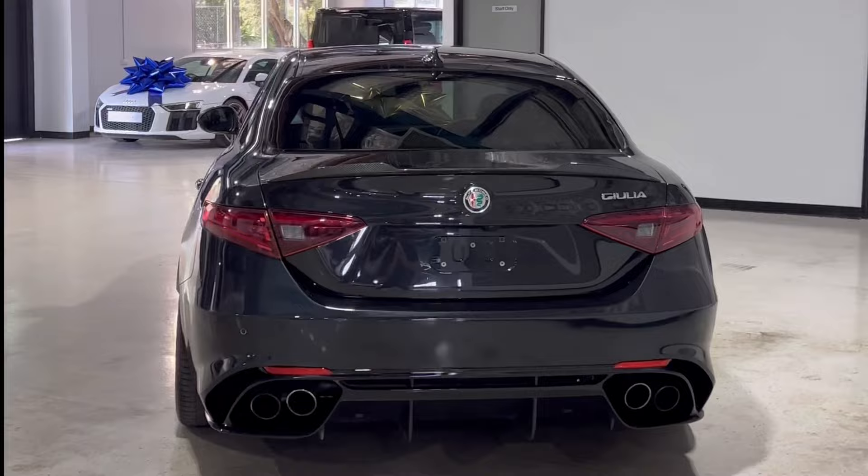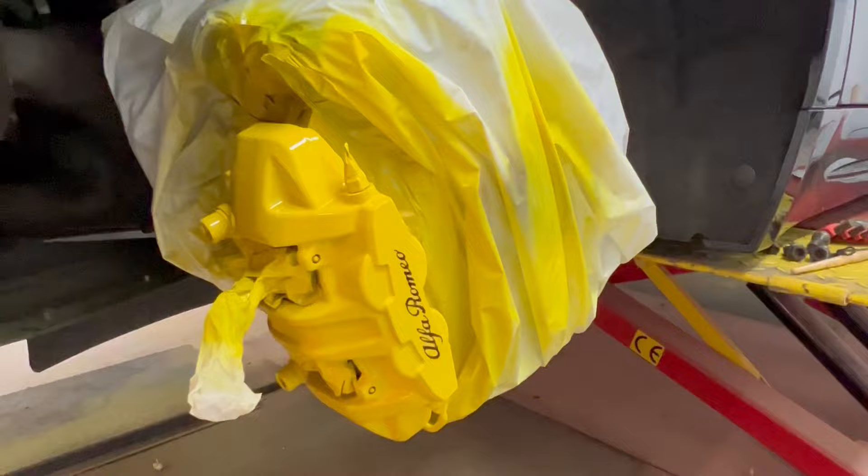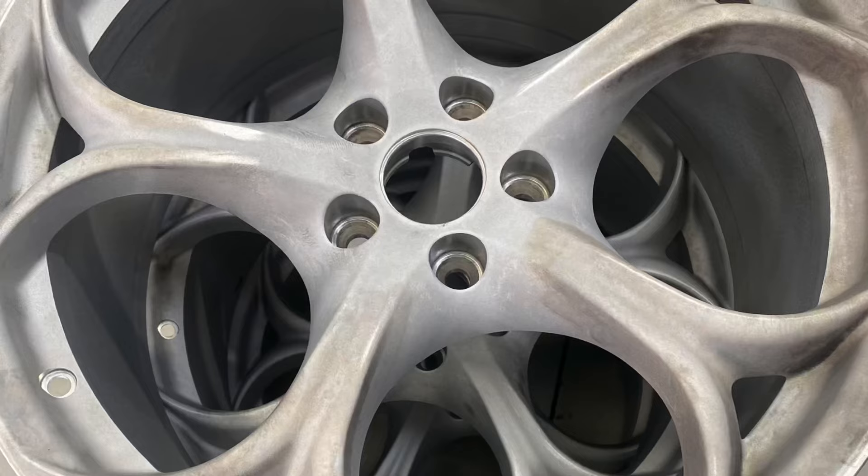Starting with the brake calipers, which were faded and dull, we repainted them in a high gloss yellow with black factory size decals. Next up, we sent the wheels to be stripped and repainted in a light matte metallic gold.